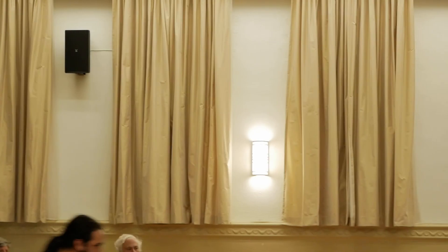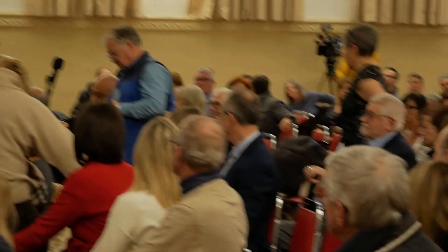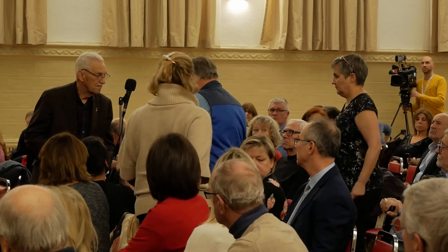We are ready to start the question period. Please state your name and address, and please be brief and precise. Thank you very much.